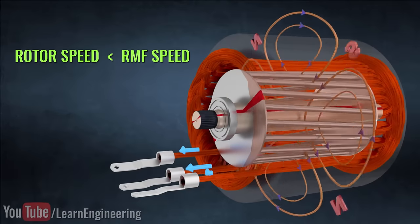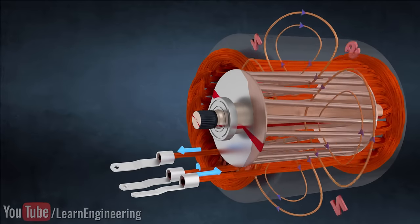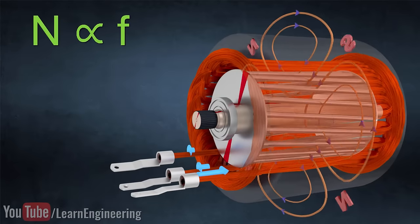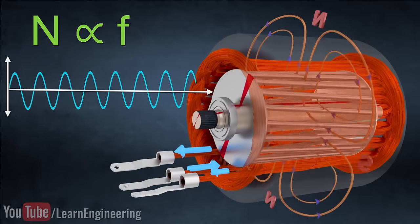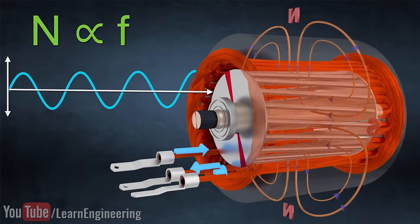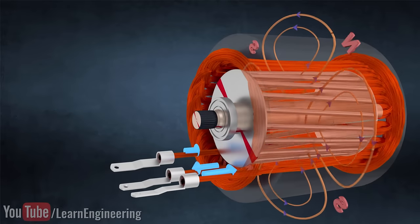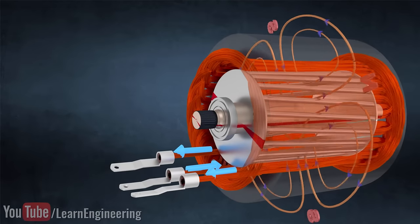An induction motor has neither brushes nor a permanent magnet, yet it is robust and powerful. The beauty of an induction motor is that its speed depends on the frequency of the AC power supply. So just by varying the frequency of the power supply, we will be able to alter the drive wheel speed. This simple fact makes electric car speed control easy and reliable. The motor supply is from a variable frequency drive, which in turn controls motor speed.